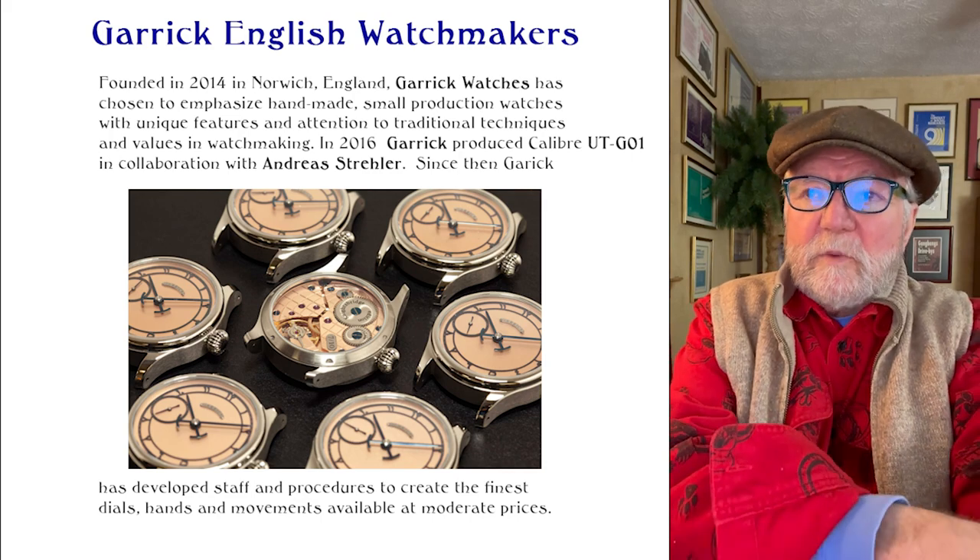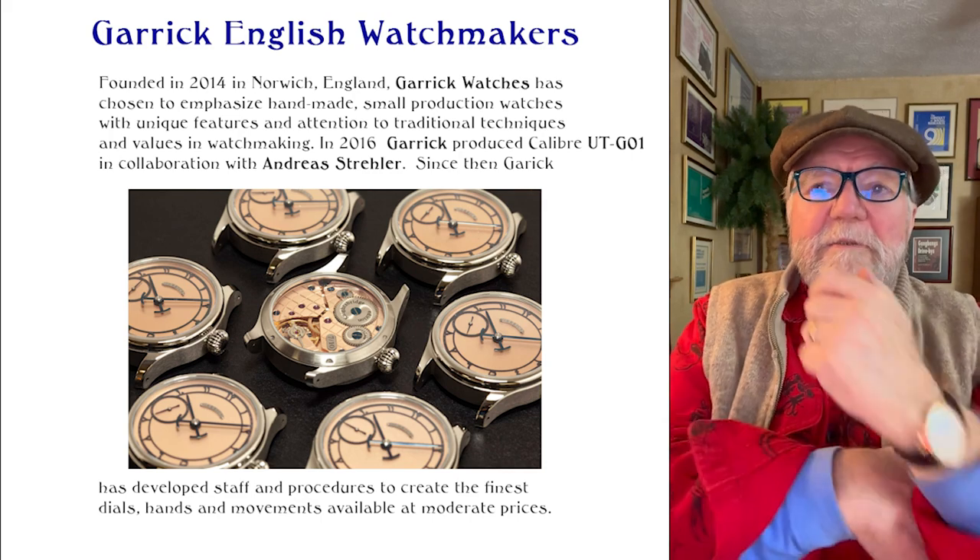Hi everybody, I'm Bill Sanders and this is WatchArtSci, the Art and Science of the Watch Collection.